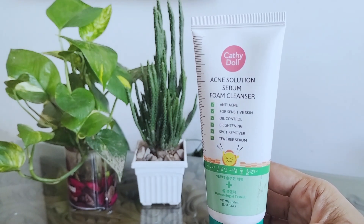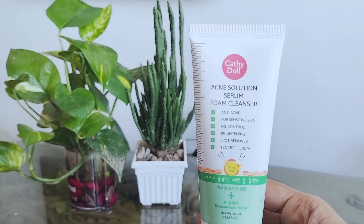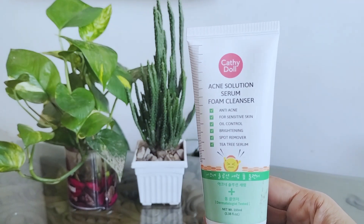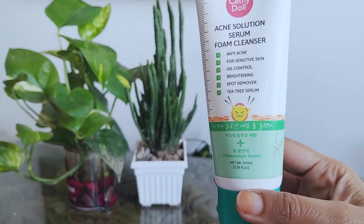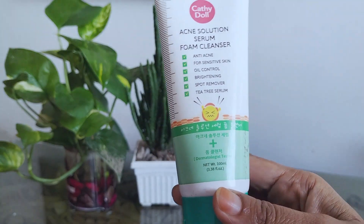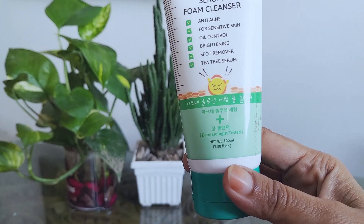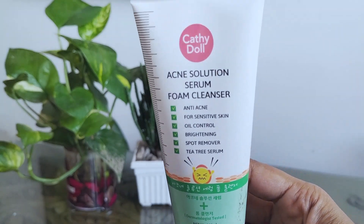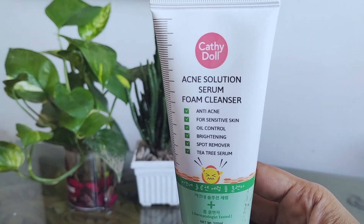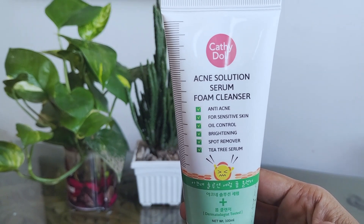The ingredients include water, stearic acid, glycerin, lauric acid, potassium hydroxide, myristic acid, and more. The best part about this product is that it didn't cause me to break out at all — and ever since I started using it, my skin irritation has been under control and my breakouts have stopped.